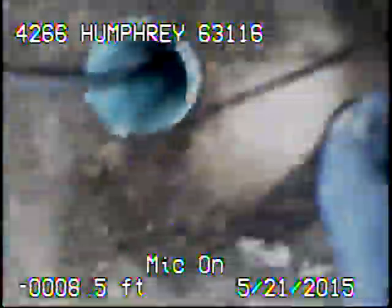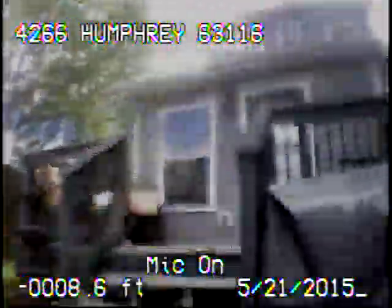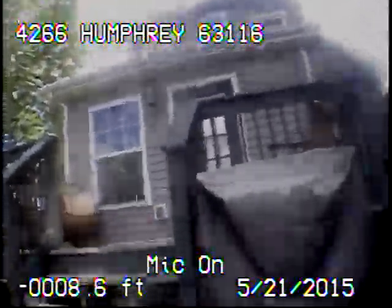Once the sewer line is cleaned out and repaired, I recommend re-televising the line just to make sure everything is clean and flowing through. Now back out of the line. This concludes the videotaping of this sewer.